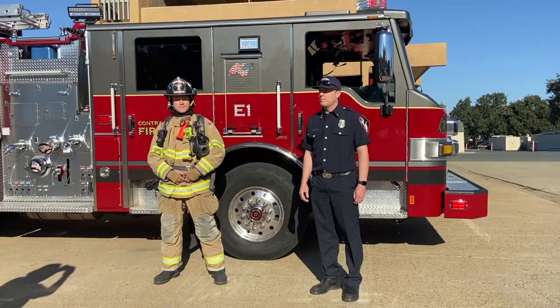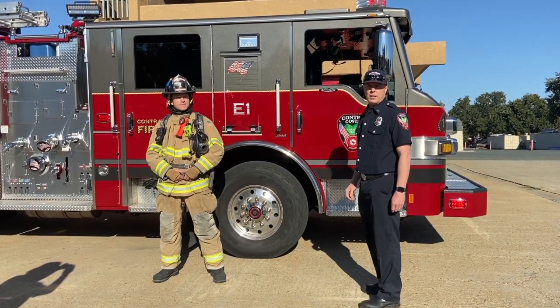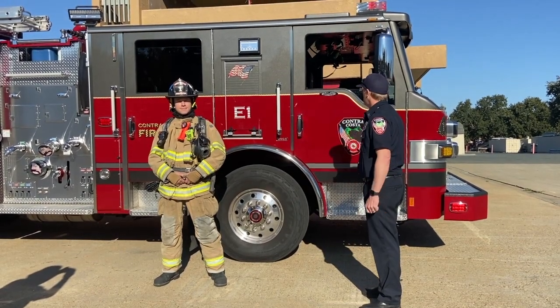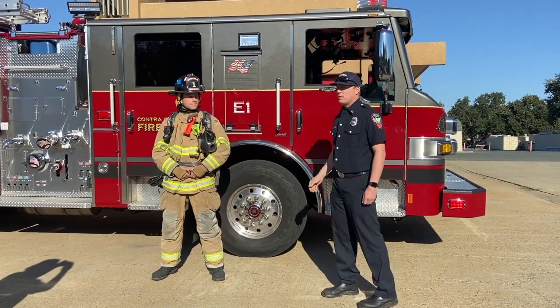First and foremost, each seat on this engine represents a different rank. Each person in that rank serves different roles and all work together at the scene of an incident. We have our engineer who sits behind the driver's steering wheel. Our captain sits here on the passenger side, and behind the captain sits our firefighters.